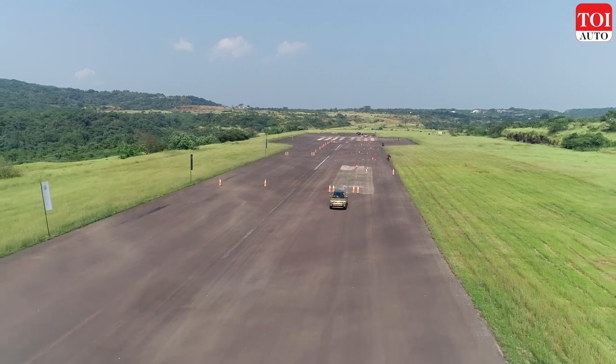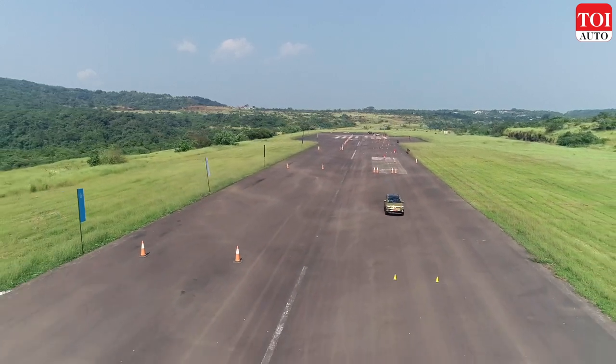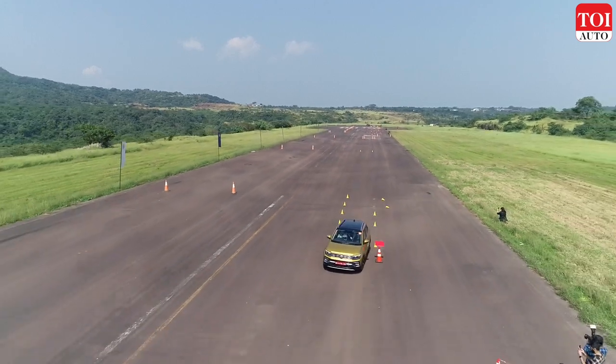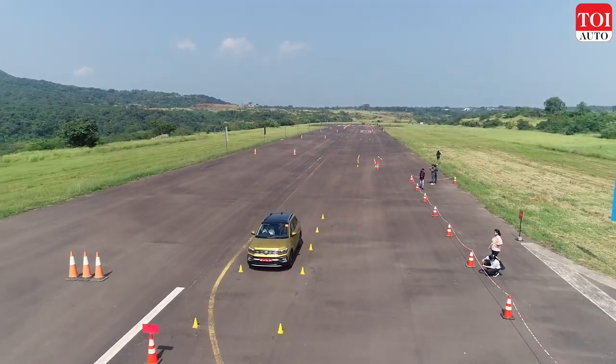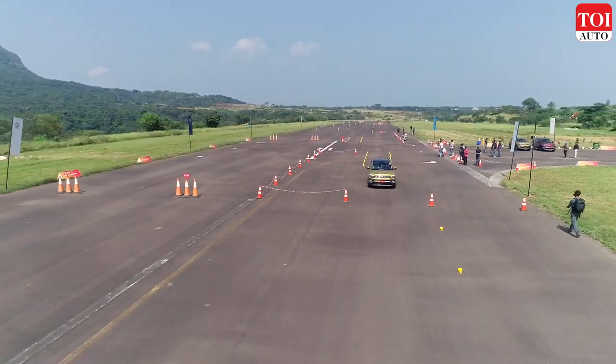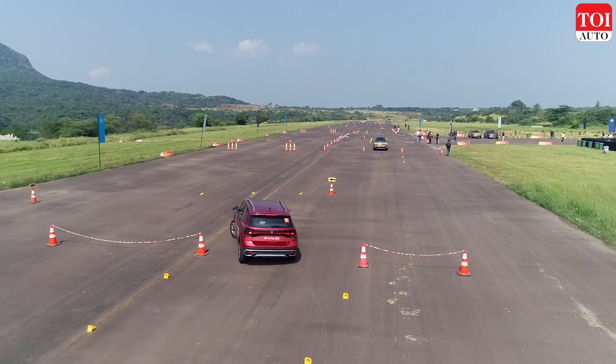Clearly, at the end of the day we had great fun driving the Taigun on an airfield, and it once again proved why the Volkswagen Taigun is the most fun-to-drive SUV in its segment in the Indian car market.